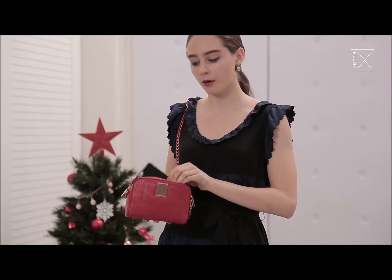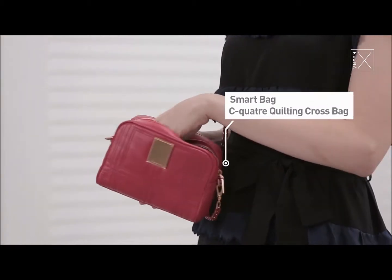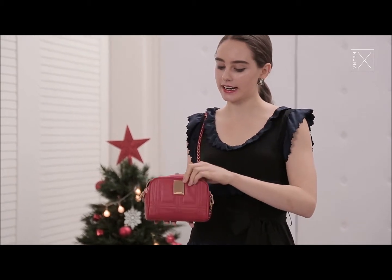It fits my phone and of course my card holder for all my money and everything like that, and any cosmetics that I need to carry around. So it fits everything that I need.